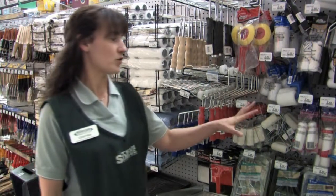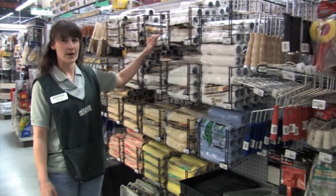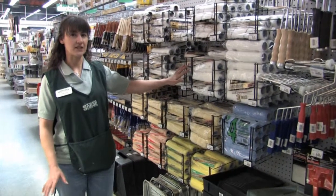Our selection includes assorted trim rollers, paint edgers and handles which are for our refills. I've got the low pile and high pile for any painting job that you've got.